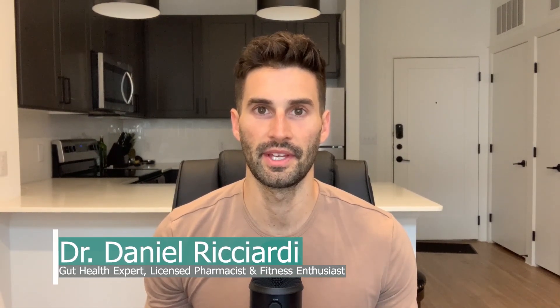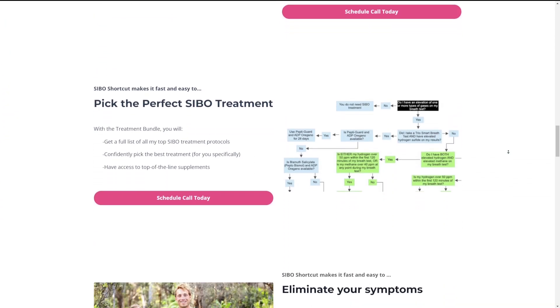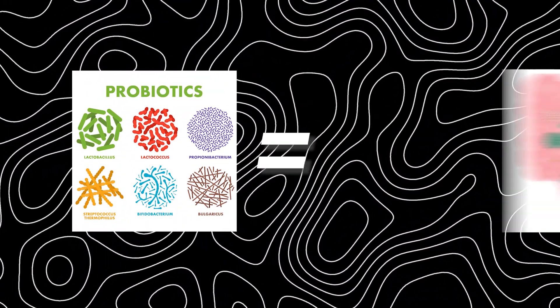Welcome to the video. My name is Dr. Daniel Ricciardi, gut health expert, licensed pharmacist, fitness enthusiast, and creator of SIBO Shortcut, the online program giving you exactly what you need to eliminate small intestinal bacterial overgrowth and intestinal methanogen overgrowth. Probiotics are a really interesting topic when it comes to SIBO, and in this week's video, we're going to discuss the available research on a specific type of probiotic called soil-based probiotics for the treatment of SIBO.